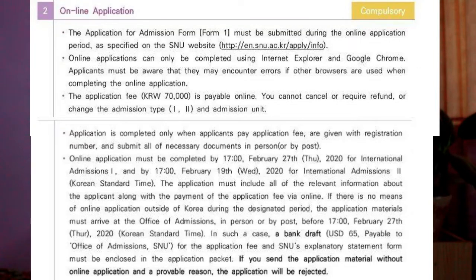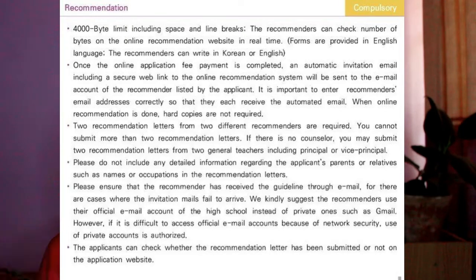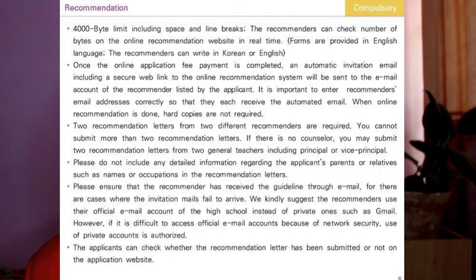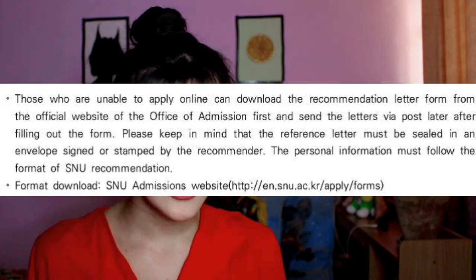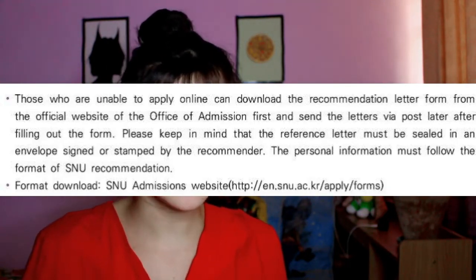In the online submission, you put your personal information, academic information, recommenders' information, and counselors' information — basically all important information. Please make sure you write your recommender's email or contact correctly, because after you pay the admission fee, they will send a link to your recommender so they can write their letters. You can check the website for a template of what's in the personal information and recommender information forms.